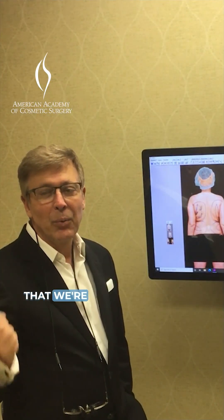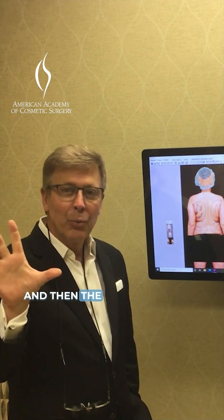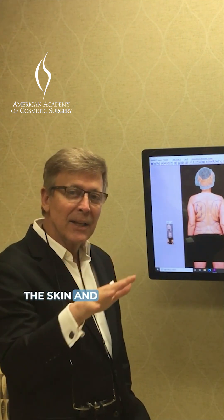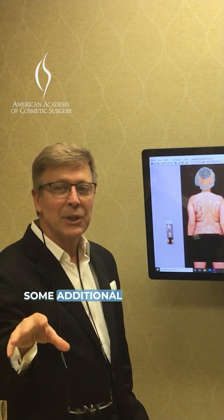The benefit is that we're really not dealing with lumpiness. We're able to remove more fat, and then the Renuvion heats the skin and the structures under the skin to really provide some additional tightening.